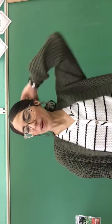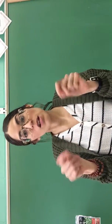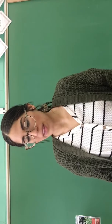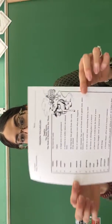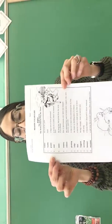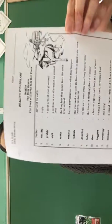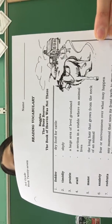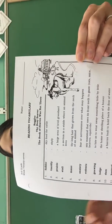Good morning, third grade. Happy Monday. This is April the 6th, so you should be seeing this video on April 6th Monday. We have reading vocabulary week 27. Go ahead and get your vocabulary worksheet out. I'll be reviewing the words and the vocabulary pictures.